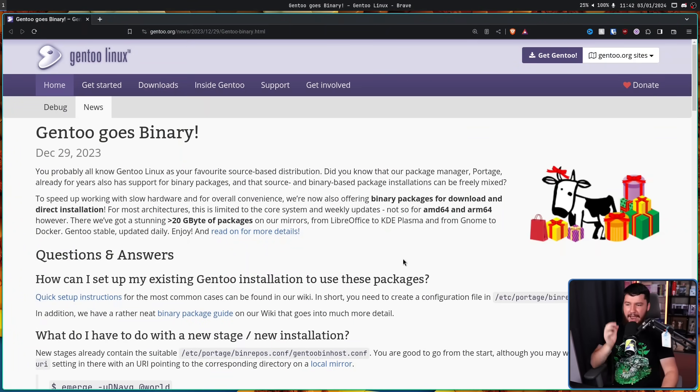But now there is a new solution. To speed up working with slow hardware and for overall convenience, Gentoo is now offering binary packages for download and direct installation. For most architectures this is limited to the core system and weekly updates. Not so for AMD64 — what you're likely running on your desktop — and ARM64, which includes things like Apple Silicon. There, they've got over 20 gigabytes of packages on their mirrors, from LibreOffice to KDE Plasma, and from GNOME to Docker. Gentoo stable, updated daily.